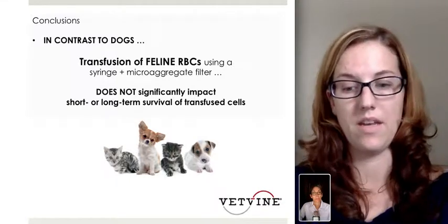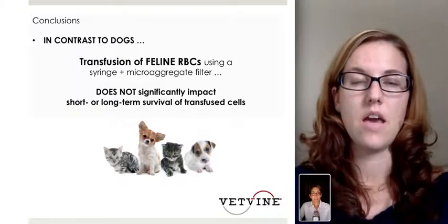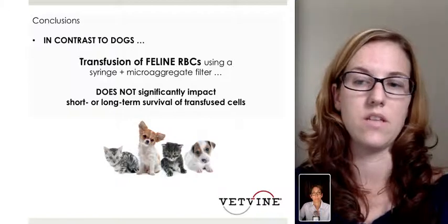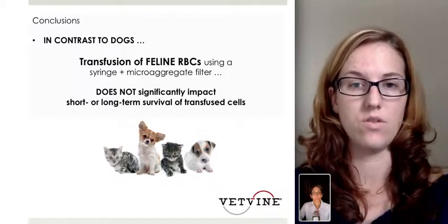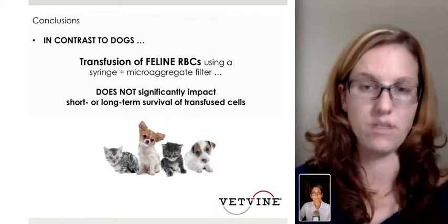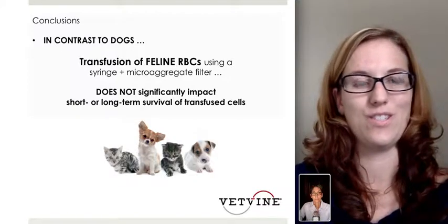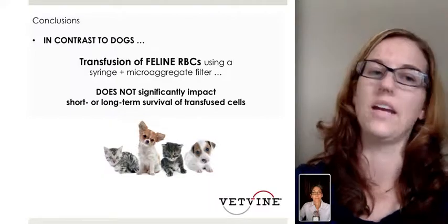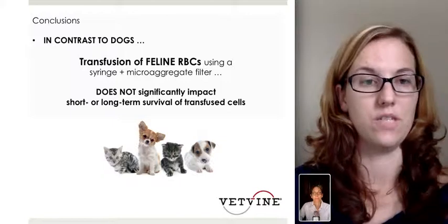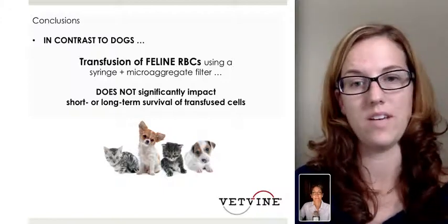In contrast to dogs, this study concluded that transfusion of feline red blood cells using the syringe and the microaggregate filter does not significantly impact the short- or long-term survival of transfused red blood cells, and is therefore a very useful method in cats. This is a method we use in our hospital daily. We use short IV lines for cats to minimize blood sitting in the line, connected to the Baxter syringe pump with the microaggregate filter. It's also very difficult to gravity-administer a 20 or 30 mil transfusion over a four-hour period, so the syringe pump is more reliable. This is a very nicely done study and supports our current standard of practice.